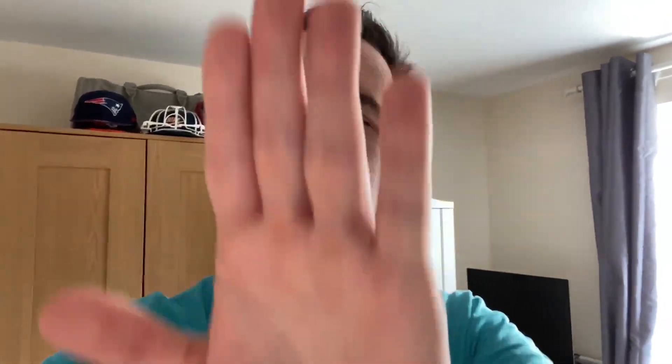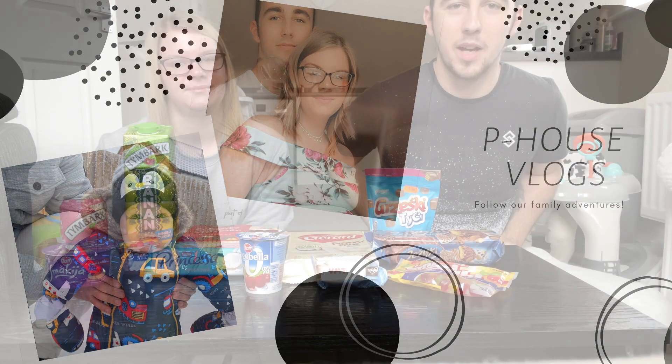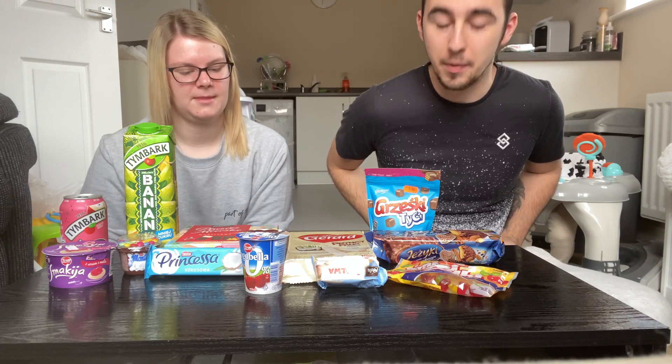Quick disclaimer before the video starts: after we finished filming, I noticed that my head was cut off for most of the video. We have a tripod on the way but it didn't arrive in time, so we had to make do with making our own. We could only see half the screen — the half where my head was — so you'll see my head chopped off a tiny bit. We'll make sure that doesn't happen again.